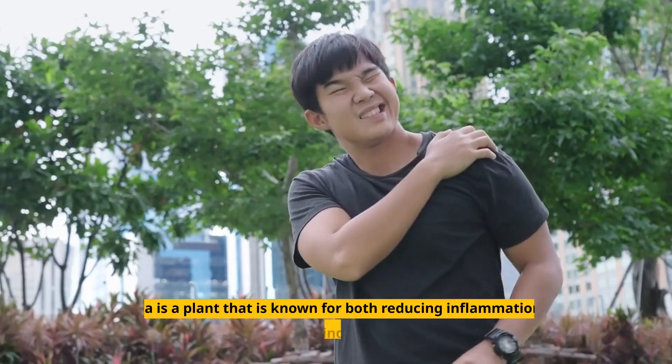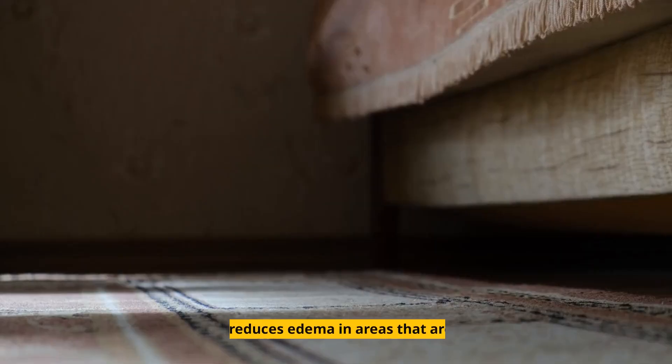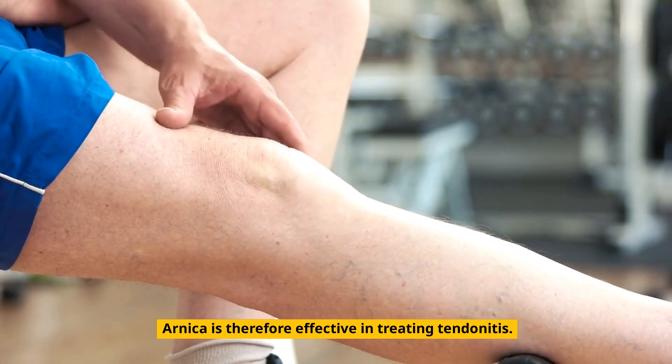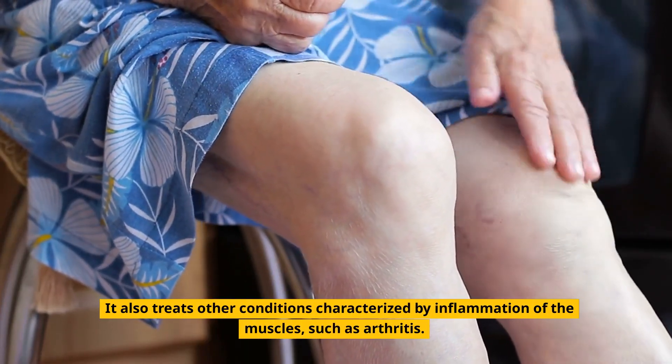3. Arnica. Arnica is a plant that is known for both reducing inflammation and relieving pain. This plant reduces edema in areas that are irritated. Arnica is therefore effective in treating tendinitis, and it also treats other conditions characterized by inflammation of the muscles, such as arthritis.